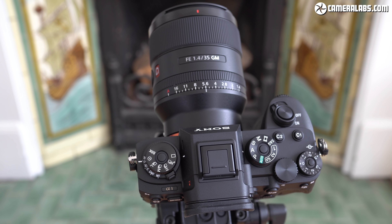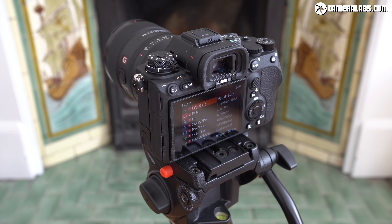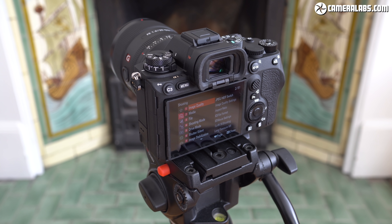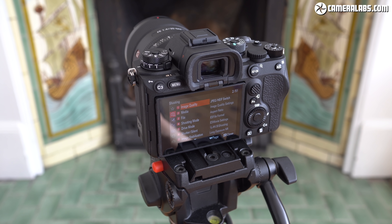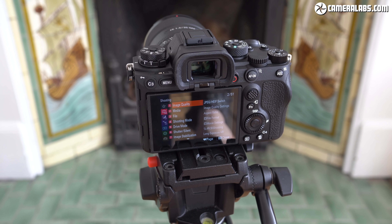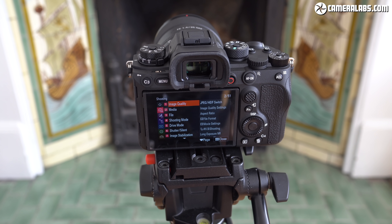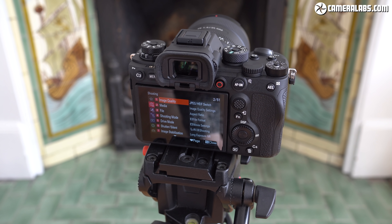Hi, I'm Gordon from CameraLabs and this is my review of the Sony Alpha 1 for movies and videography. I'm going to concentrate on video quality here, so if you want an overview of the Alpha 1, a deep dive into the physical side of the camera, or if your priority is photo rather than video, do check out my separate review of it for stills photography that I've linked to here. If you're a hybrid shooter though, be sure to watch both my videos.